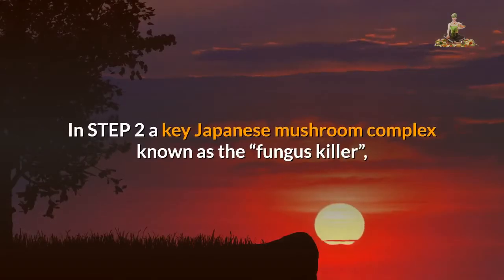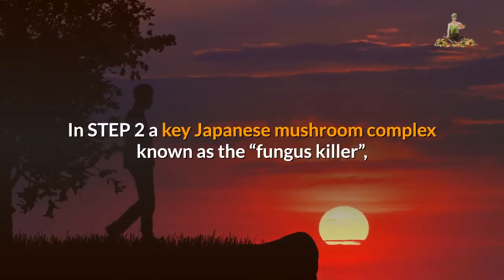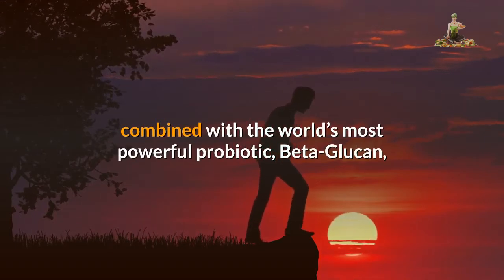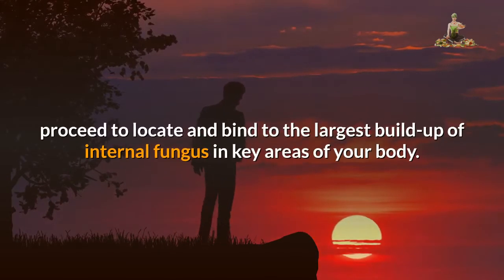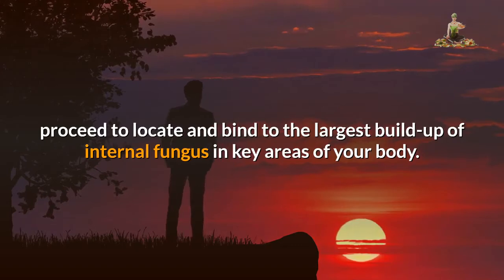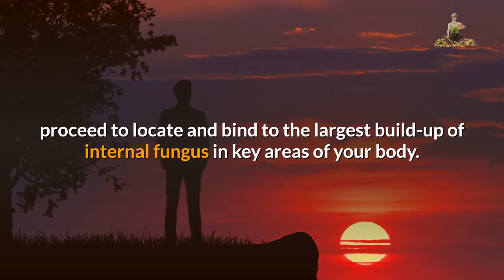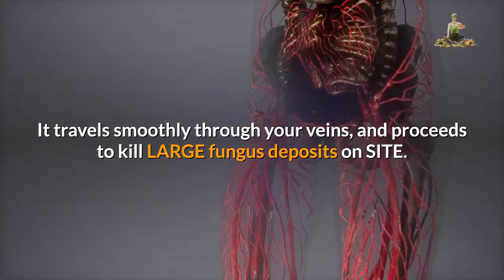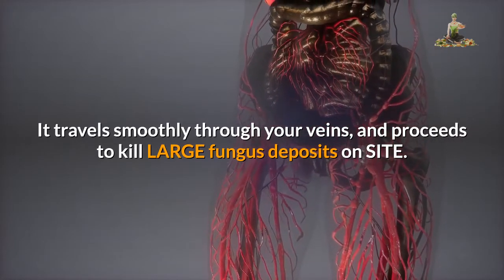In step two, a key Japanese mushroom complex known as the Fungus Killer, combined with the world's most powerful probiotic, beta-glucan, proceed to locate and bind to the largest buildup of internal fungus in key areas of your body. It travels smoothly through your veins and proceeds to kill large fungus deposits on site.